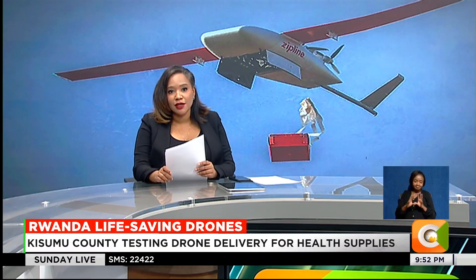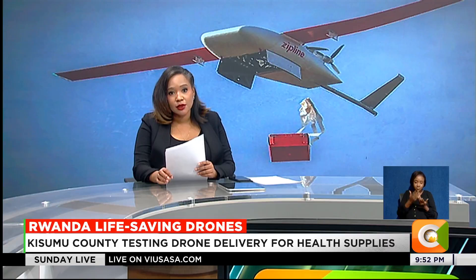Have you ever wondered how Kenya could deliver critical supplies like blood, vaccines, medicine, or even cow semen to remote areas? It may sound futuristic, but it's already happening next door in Rwanda. A drone tech company there is using unmanned aircraft — drones — to deliver life-saving goods, transforming both health care and farming. They've completed successful test flights in Kisumu as Kenya eyes this revolutionary system for remote medical access.